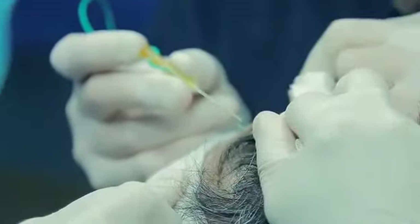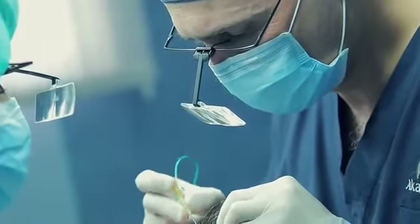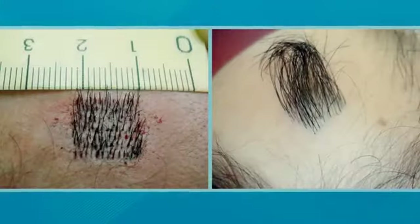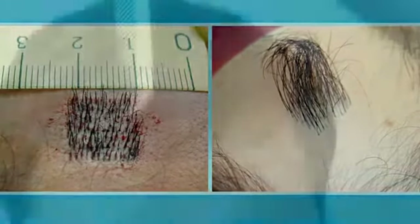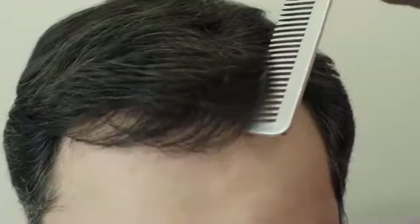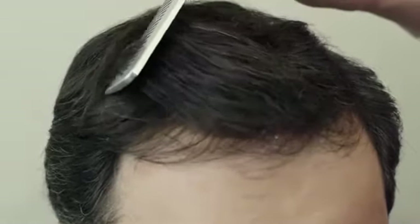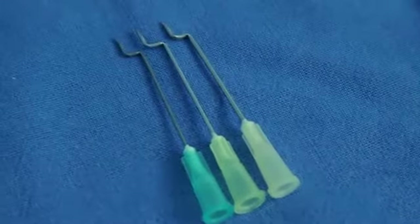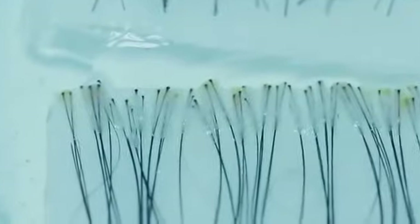To avoid excess injury of the transplant zone, at Talisi we make micro apertures using needles of small diameter. That allows us to achieve a high density of graft placement close to natural density — up to 60 grafts per square centimeter. We use different needle sizes for grafts containing 1, 2, and 3 to 4 hairs.